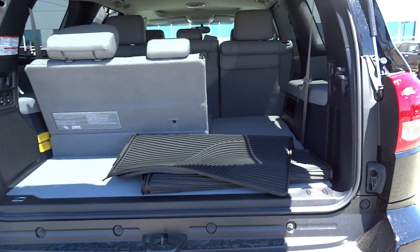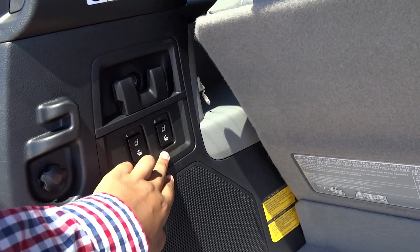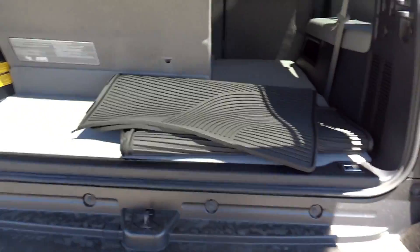The Sequoia's cargo space is significant — about 18.9 cubic feet with all seats up, 66.6 cubic feet with the third row folded, and a maximum of 120.1 cubic feet, making it good for carrying loads.